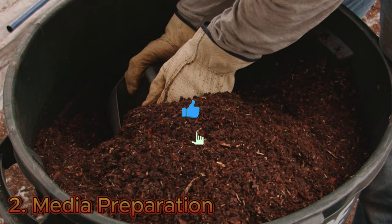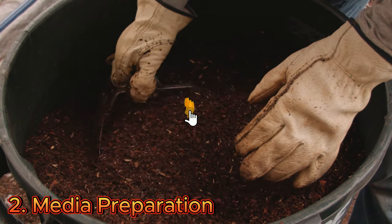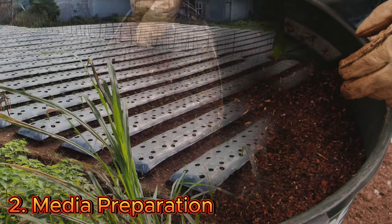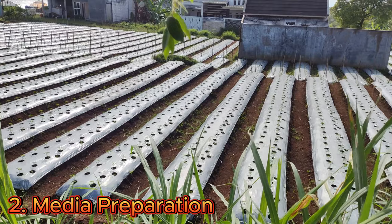Clear the site of any weeds, rocks, or debris, and till the soil to a depth of 8 to 10 inches for soil-based farming. For the hydroponic system, select a suitable growing medium such as perlite, coconut coir, or rock wool cubes. The medium should provide sufficient support for the plant's roots while allowing for good water and nutrient uptake.